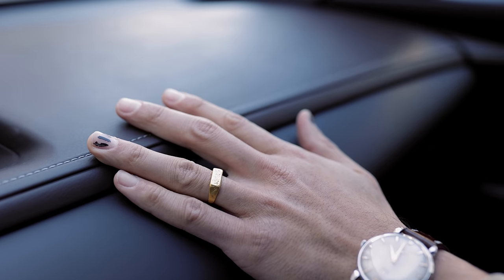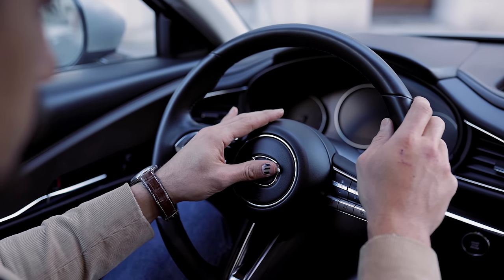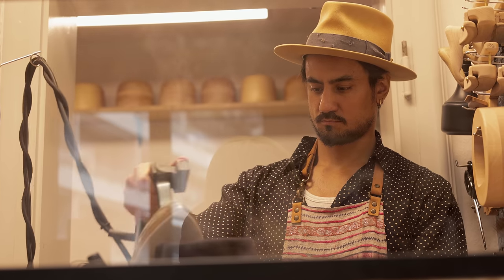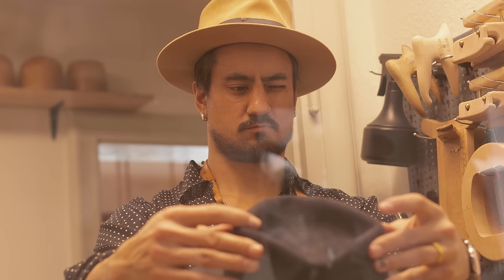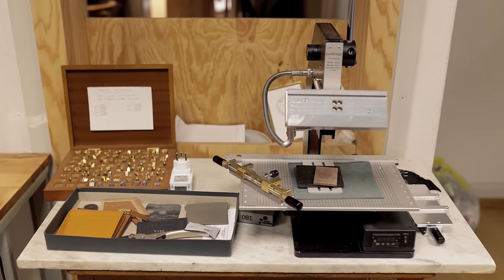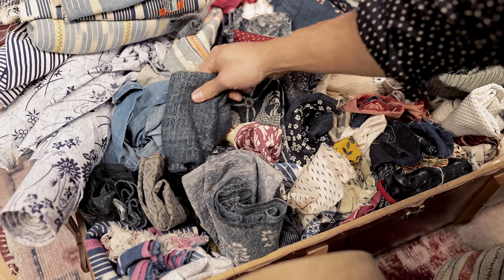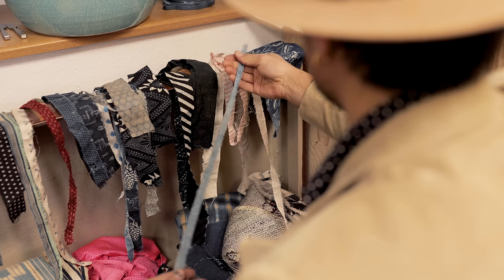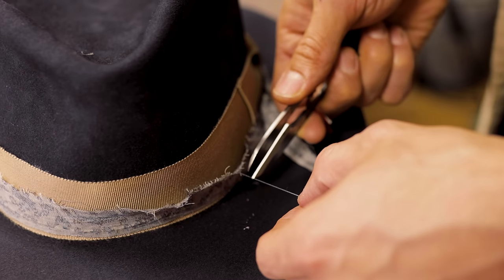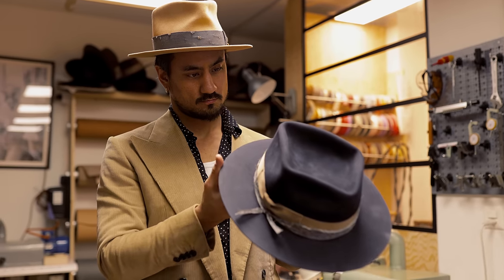My grandfather also was a man who crafted a lot of things — he was doing pottery, he was painting. He never made it his business, but I just remember being in Japan, being in his house. You could see all those tools laying around, paintings, brushes. I probably got the memory and that touch a lot from him too. And for me it was a beautiful cycle to close and pay homage to that man.